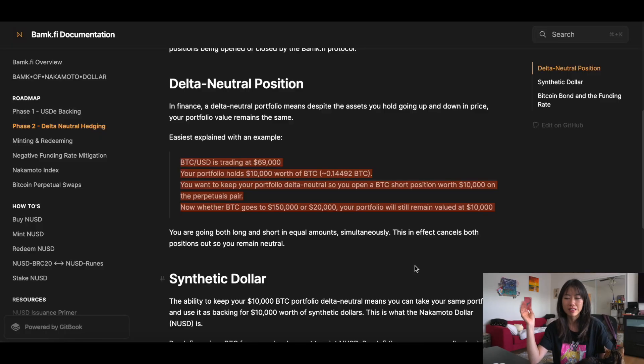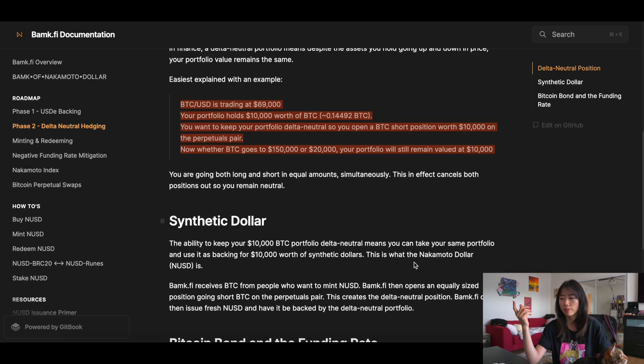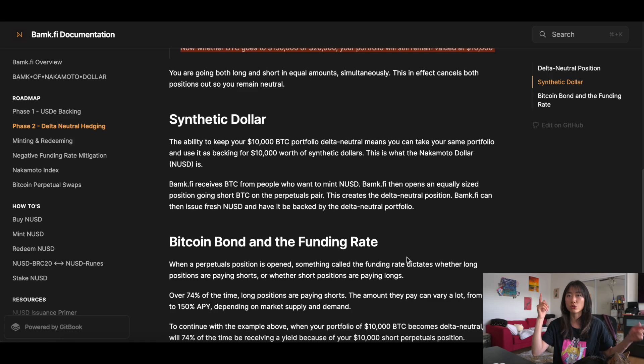If you're asking what delta neutral means — this is where it can get real technical real fast. A delta-neutral portfolio means that despite the assets you hold going up or down, your portfolio value remains the same. For example, Bitcoin is trading at $169,000 and your portfolio holds $10,000 worth of Bitcoin, which at that price would be about 0.14492 BTC. To keep it delta neutral, you would simultaneously open a Bitcoin short position worth $10k on the perpetuals pair. So now whether Bitcoin goes to $150k or down to $20k, your portfolio theoretically remains valued at $10k, because you're going both long and short in equal amounts at the same time, which cancels each other out.